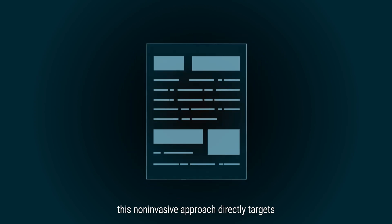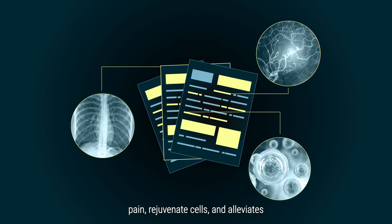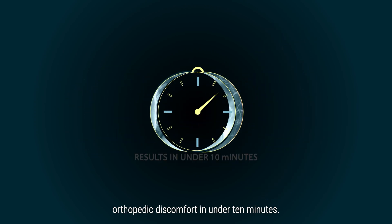Supported by rigorous clinical research, this non-invasive approach directly targets pain, rejuvenates cells, and alleviates orthopedic discomfort in under 10 minutes.